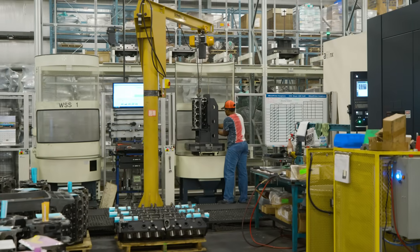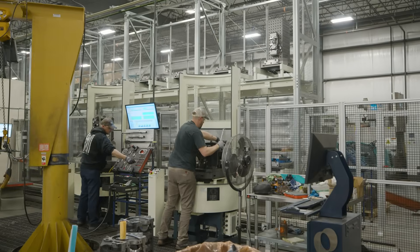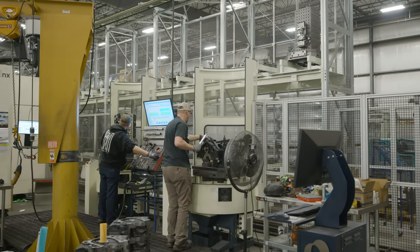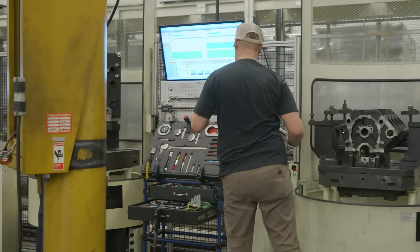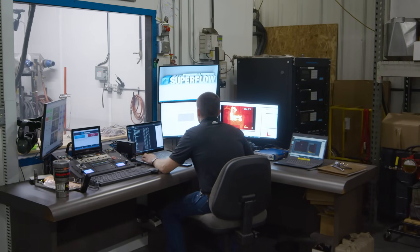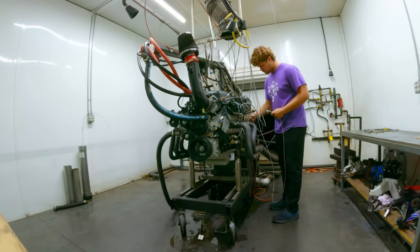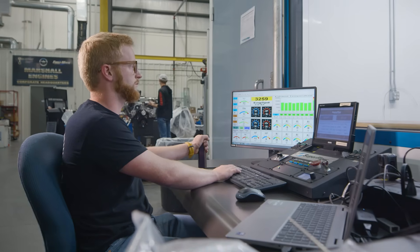We machine our raw castings with state-of-the-art CNC machines to allow for precise specifications set by industry professionals with years of experience. The ultimate quality check is the Blueprint Dyno's testing promise — we dyno test the performance of the engine and many other criteria set by engineers to ensure the engine is perfect for the customer.